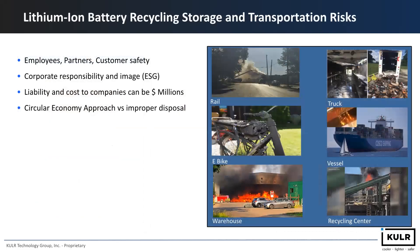For lithium-ion battery recycling, storage, and transportation, as we all know, there are a number of risks involved — especially on the safety side, presenting risks to employees, partners, and customers that handle these batteries. On the corporate responsibility side, when incidents happen, it presents a bad image for the company. From an ESG perspective, we want to mitigate that risk. From a liability and cost standpoint, some damages can range into the millions. Cooler is approaching this through a circular economy approach, where we like our components to be recyclable instead of relying on improper disposal methods.